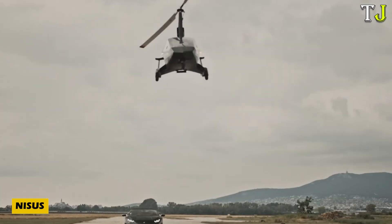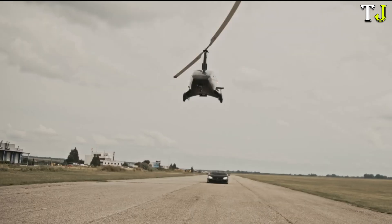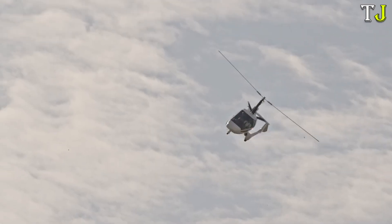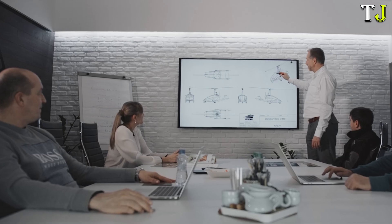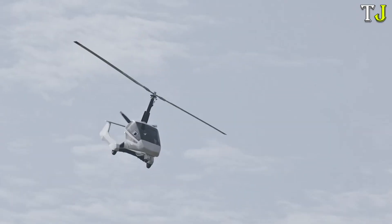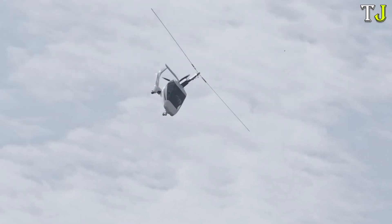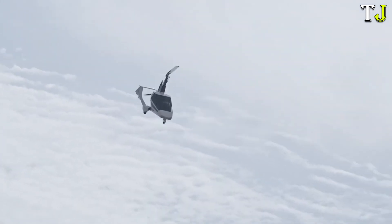Have you ever wondered what it feels like to fly in a cutting-edge mini aircraft that combines luxury, speed and adventure? Meet Nisus, the revolutionary gyroplane from Slovakia designed to redefine the concept of personal aviation. With a top speed of 195 km per hour and a range of 500 km, Nisus offers three distinct versions.